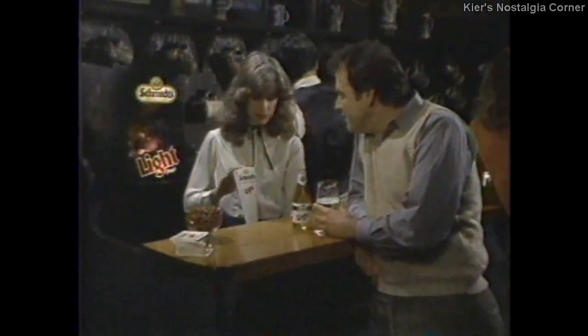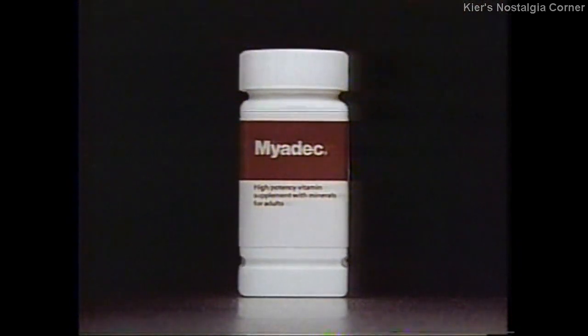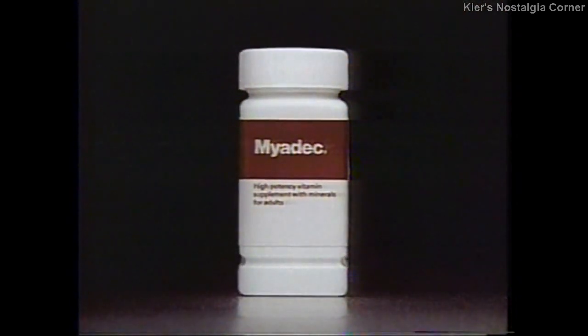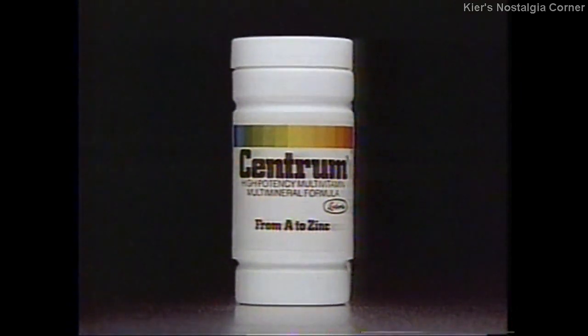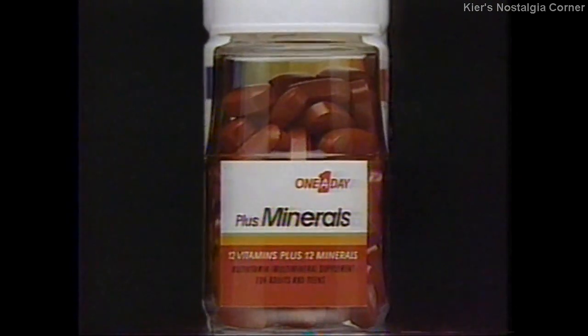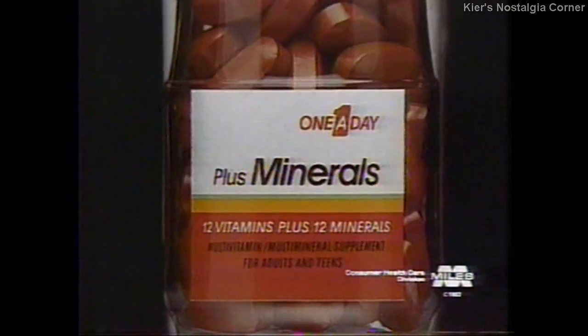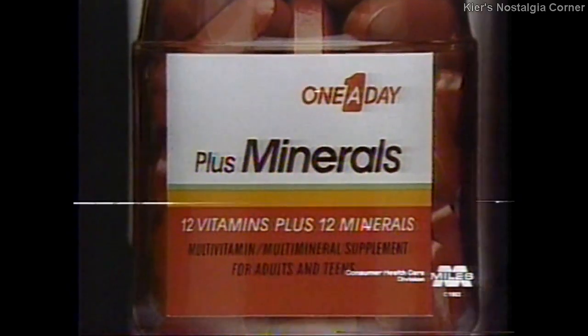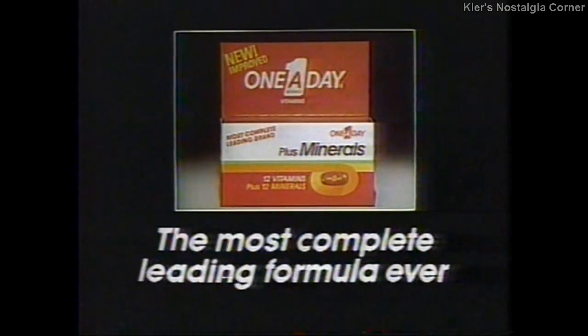Hey, Joey, what's that light? Paragard says it gives you what you need with 16 vitamins and minerals. Myadec says it gives you what you need with 17 vitamins and minerals. Centrum says it gives you what you need with 21 vitamins and minerals. This gives you more than any of them. Introducing new improved One-A-Day Plus Minerals — more of what you need: 24 vitamins and minerals in a more complete formula. New One-A-Day Plus Minerals from Miles Laboratories — the most complete leading vitamin and mineral formula ever.